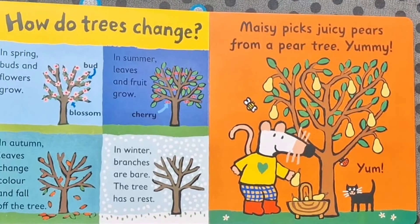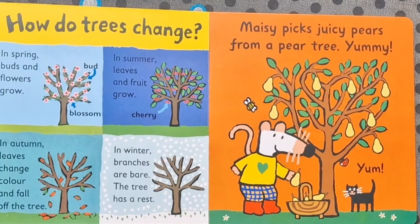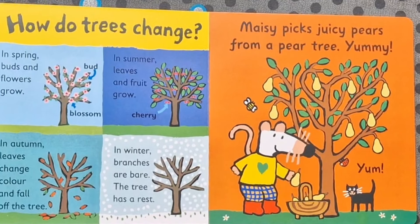How do trees change? In spring, buds and flowers grow. In summer, leaves and fruit grow. In autumn, leaves change colour and fall off the tree. In winter, branches are bare. The tree has a rest.